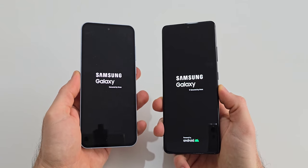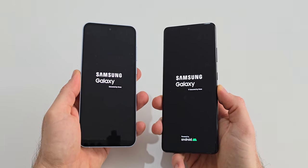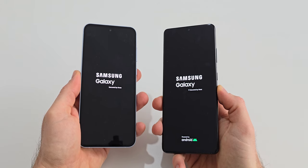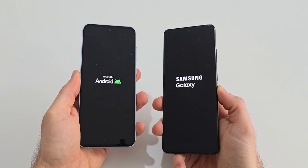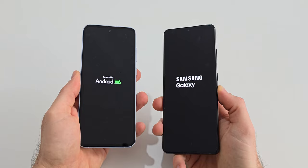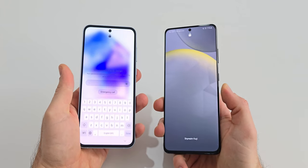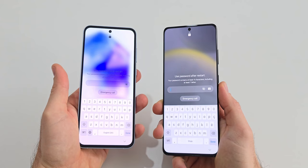Let's start with a boot-up test. The A55 is powered by the Exynos 1480, while the S21 Ultra is powered by the Exynos 2100. As you can see, the A55 is the first to power up with the S21 Ultra being right behind.